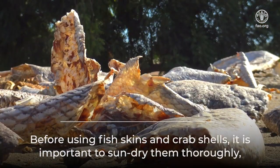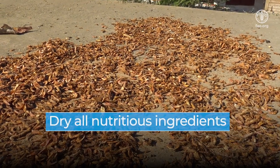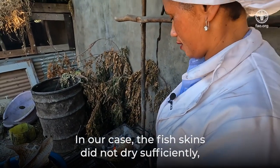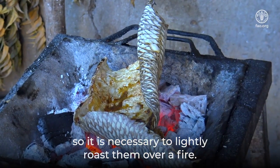Before using fish skins and crab shells, it is important to sun-dry them thoroughly to facilitate grinding. In our case, the fish skins did not dry sufficiently, so it is necessary to lightly roast them over a fire.